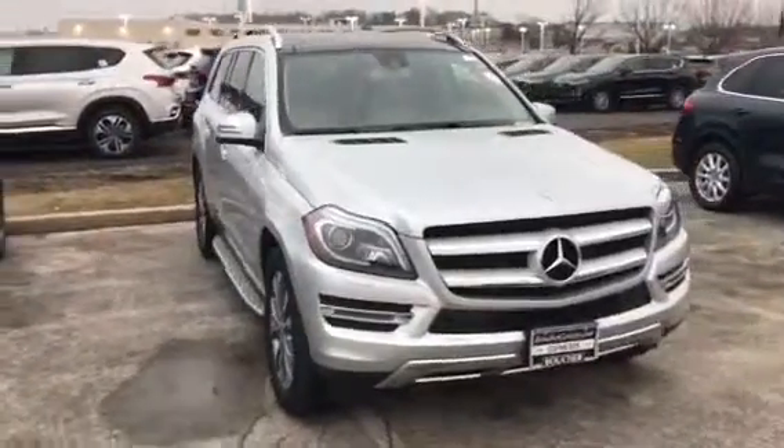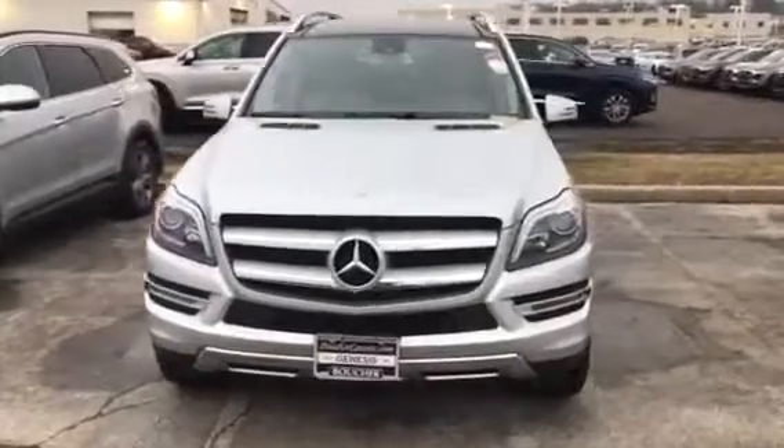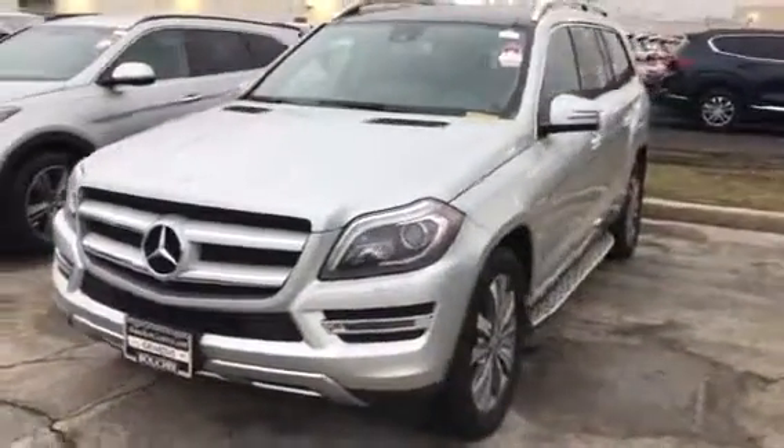This is Dan Kleigman from Boucher Hyundai with a quick video for you on this 2014 GL450 you'd emailed about. Very, very nice vehicle. Super clean.